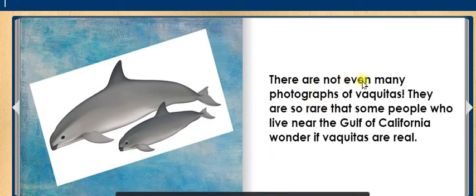There are not even many photographs of Vaquitas. They are so rare that some people who live near the Gulf of California wonder if Vaquitas are real.